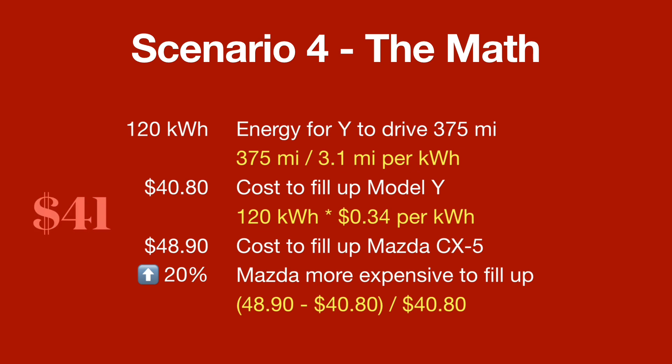The cost to fill up a Mazda CX-5 at Bay Area gasoline prices would be $48.90. So you can see that in this scenario, the Mazda is only 20% more expensive to fill up.